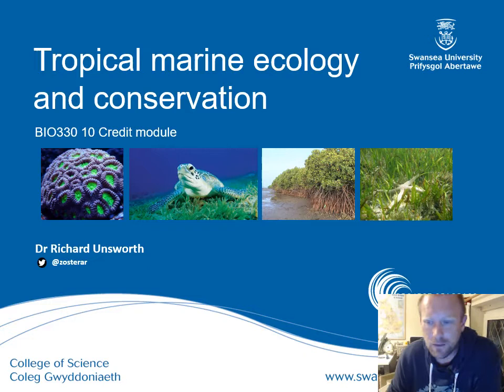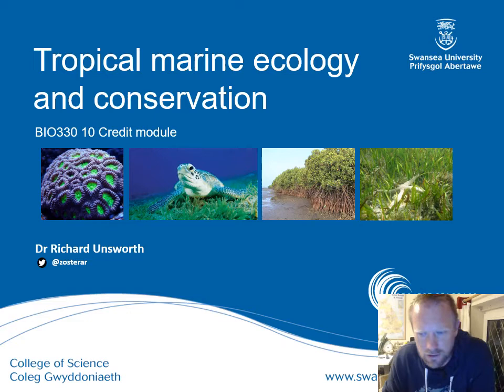Good afternoon. My name is Dr. Richard Unsworth. Thank you all for choosing to take this module, Tropical Marine Ecology and Conservation, BIO 330, which is a 10-credit module.